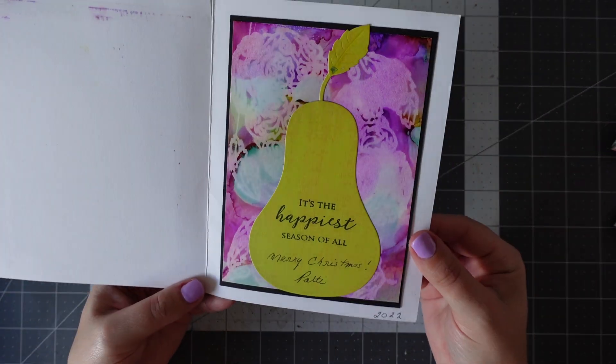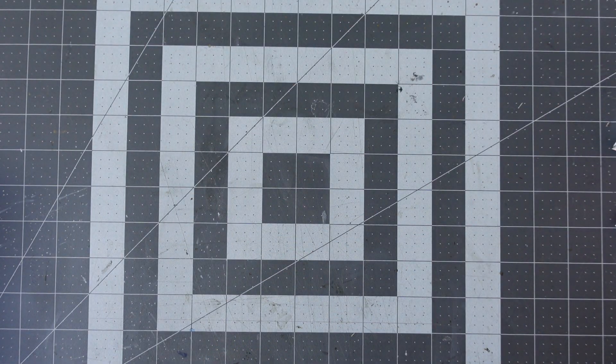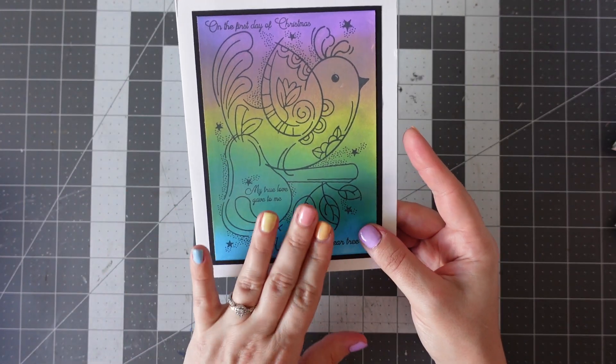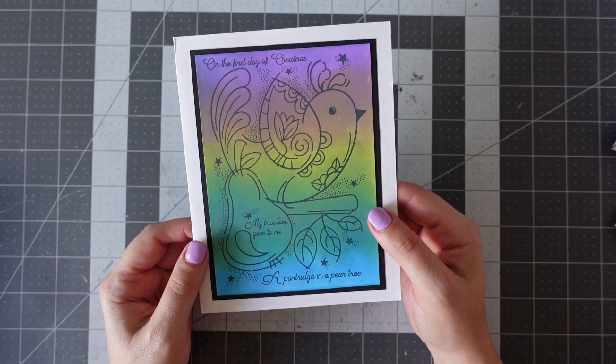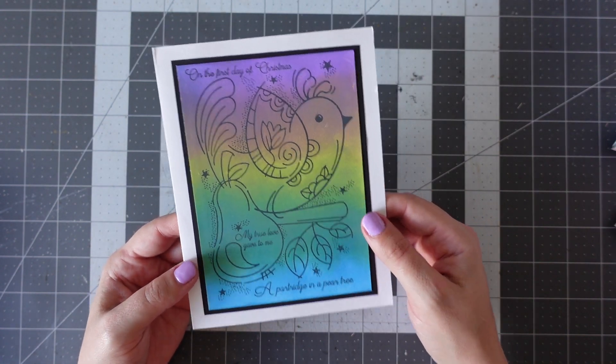Really gorgeous — love that alcohol ink background. It's got Patricia's details on the back, but I won't share that. Thank you, Patricia — that's gorgeous. I will send you a card in return, though it won't reach there in time for Christmas, obviously, because we are currently two days away.